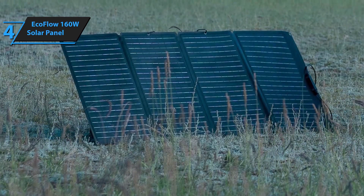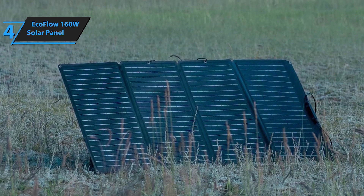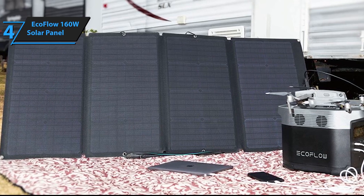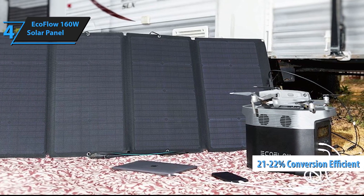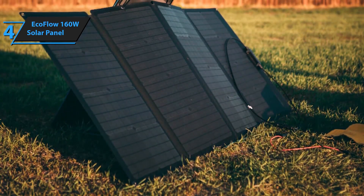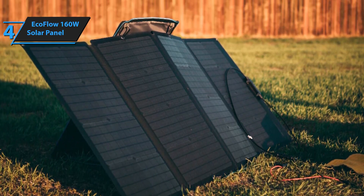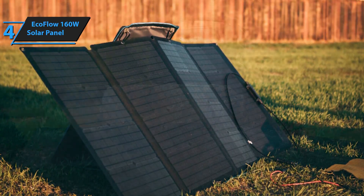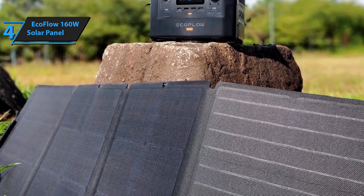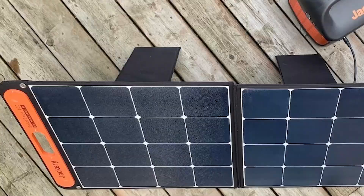With an IP68 waterproof rating, this solar panel is built to withstand the elements — rain, snow, or dust — none of it will hinder your power supply, ensuring reliable performance in any weather condition. The EcoFlow 160W solar panel is designed to work seamlessly with EF EcoFlow power stations and a variety of other solar generators. Simply unfold the panel, adjust the kickstand, and connect it to your power station or devices.